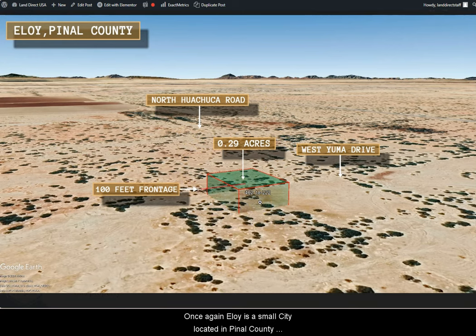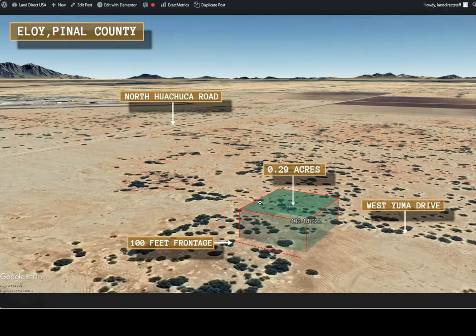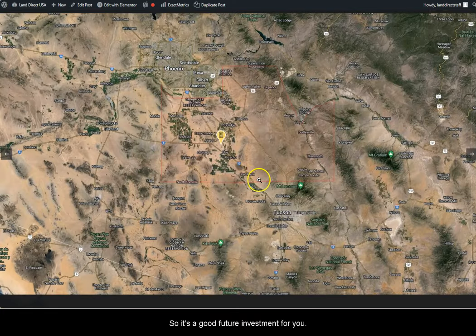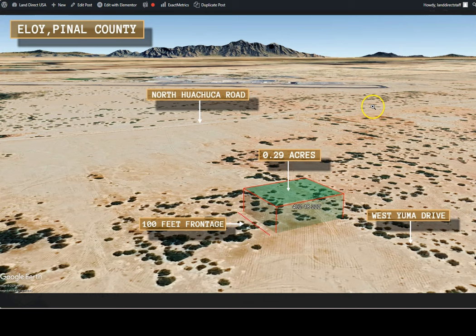Eloy is a small city located in Pinal County, about halfway between Phoenix and Tucson. Its location along Interstate 10 makes it a convenient stop for travelers, so it's a good future investment for you. Approximately, Phoenix is 50 miles southeast and Tucson is 65 miles northwest.